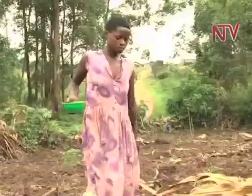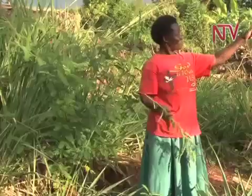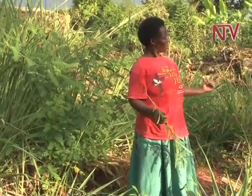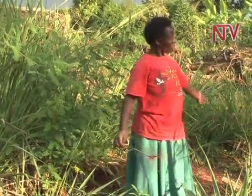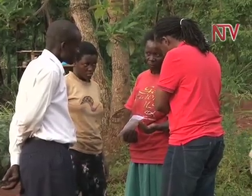But some plants can replace the crucial nutrients, especially nitrogen, in the soil. For Daisy Zimbe, a once frustrated farmer in Lukwanga, Wakiso district, the nitrogen-fixing trees have transformed her farm into very productive land.